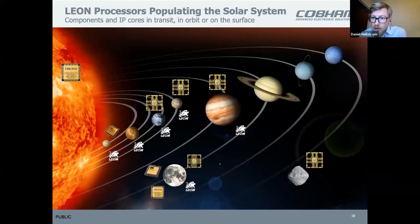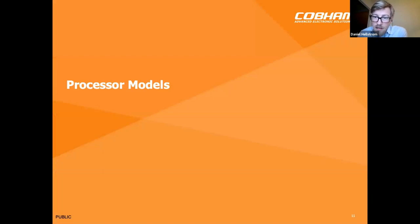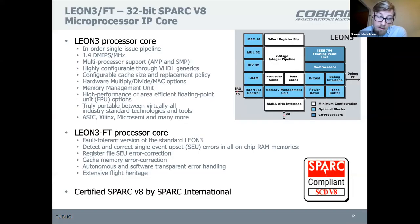This is a map of where Leon devices are in the solar system. I'm sure there are more places we don't know of. As Klaus mentioned, the PLATO mission had several Leons. The previous slide was basically to tell you about flight heritage, and most of those devices were based on the Leon 3 fault-tolerant IP — it has a lot of flight heritage and has been manufactured in both specific FPGA designs and in silicon.